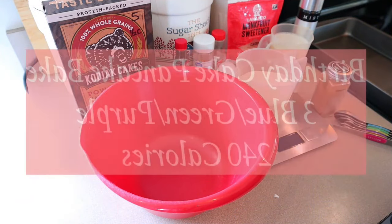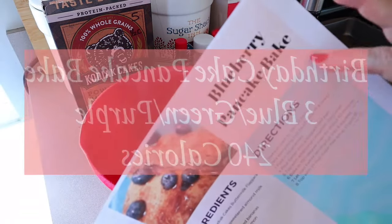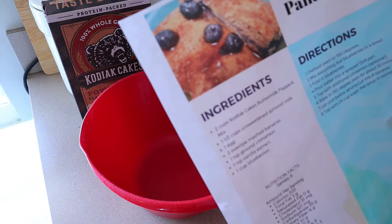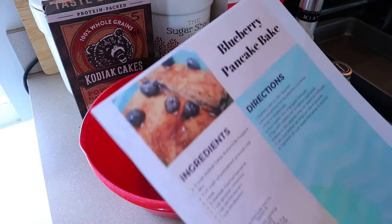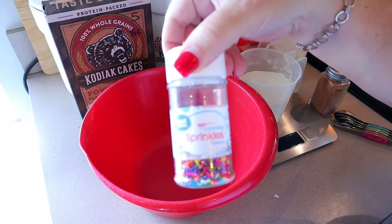Alright, breakfast prep this week — I'm making birthday cake pancake bake. I'm going to use my regular blueberry pancake bake recipe and just make a couple of modifications. So instead of the vanilla extract, I'm going to be using some cake batter extract. And instead of the blueberries, I'm going to use some strawberry sprinkles.